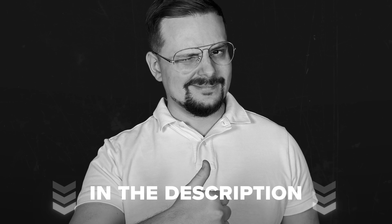Before we get started, just a quick reminder — check the description for helpful links and discounts you won't want to miss. So let's dive in!